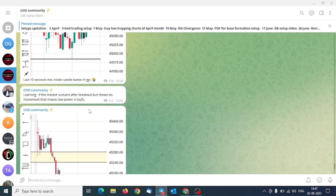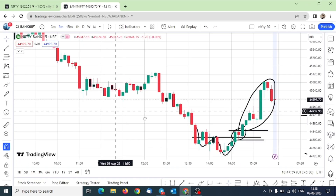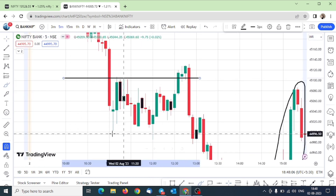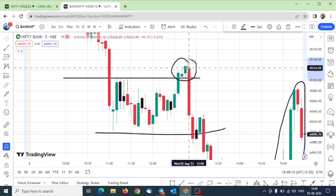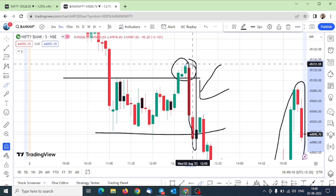After that, there will not be any momentum. That means the bulls are now very low power — there is no strength. If you go to the same chart in Bank Nifty, we were talking about this breakout — this was the inside candle. Because there was slow momentum in the market, there was low power of bulls, and the sellers took the market again down.